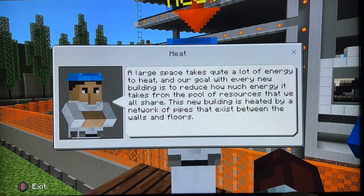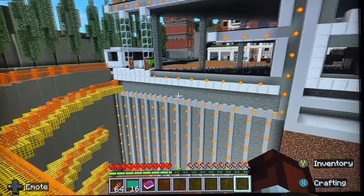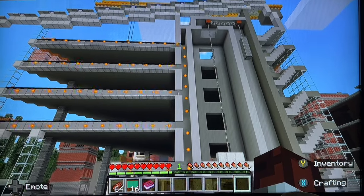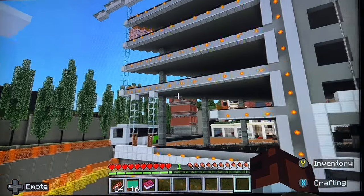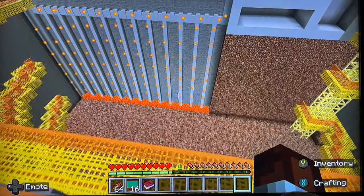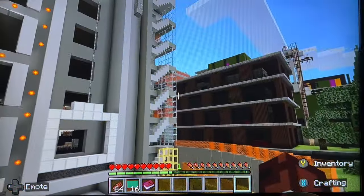Heating a large space takes quite a lot of energy. The goal is to reduce how much energy it takes. It's heated by a network of pipes that exist between the walls and the floors. I'll go through the heating system — it's running through the pipes and the walls. That's our heat source. Very complex construction.